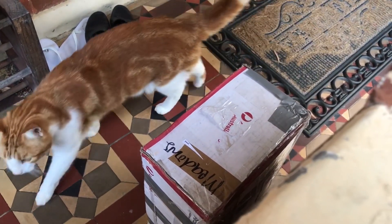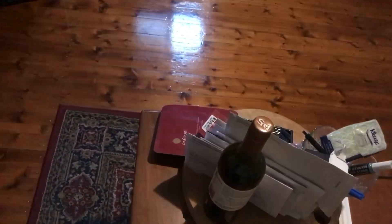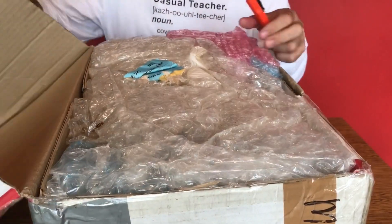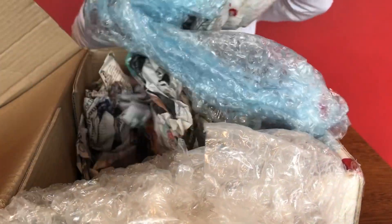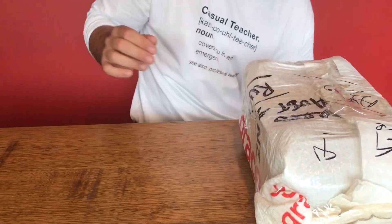Yippee-ki-yay! Something exciting has arrived in the post — always an absolute hoot when another toy arrives in the mail. It looks like it was protected enough, so it's always a nice thing to see. Let's have a look at what we've got here.